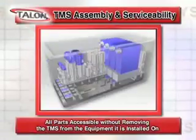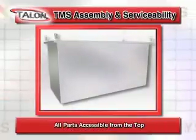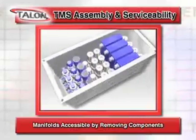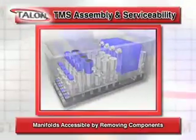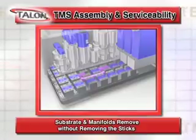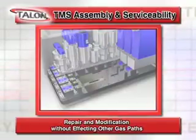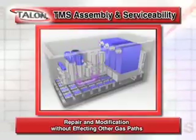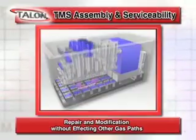All parts are accessible without removing the TMS panel from the equipment it's installed on. All parts are accessible from the top. Manifolds are accessible by simply removing components. Substrate and manifolds can be removed without removing the entire gas stick.